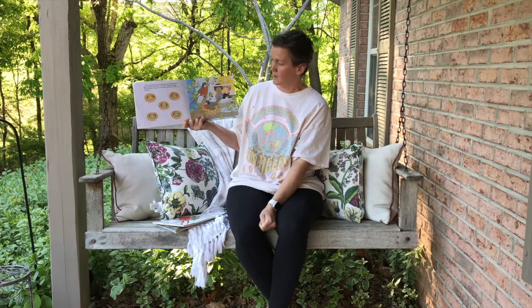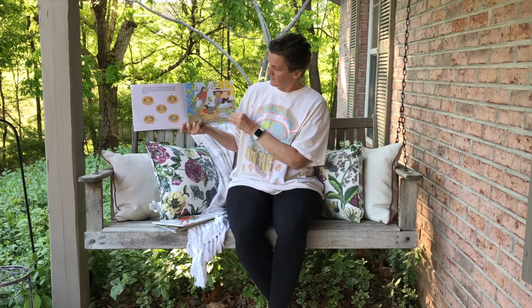Over the next few days, the female robin lays four beautiful blue eggs in the nest. She is sitting on the nest now, keeping the eggs warm. And her mate is close by. He sings loudly, warning other robins to stay away.